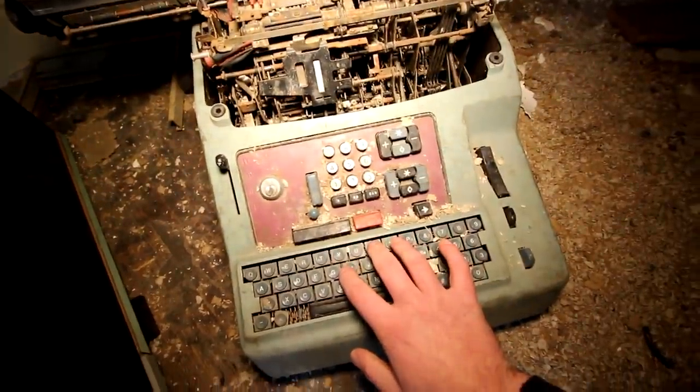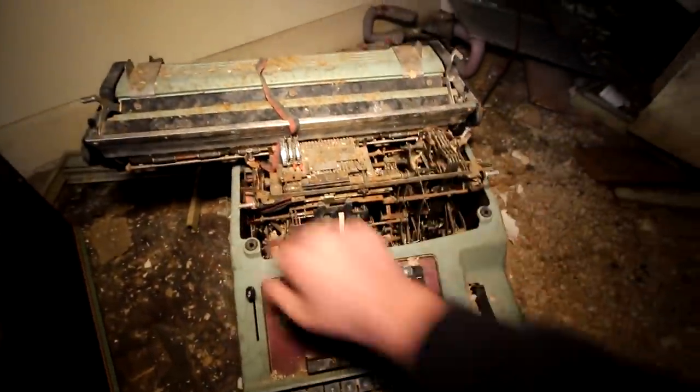You used to type on it and it would print stuff on paper, then you would reset it and start the next line. That's what people used to do before computers became more popular. Pretty much it for this building — nothing too crazy, but the building itself is actually pretty cool.